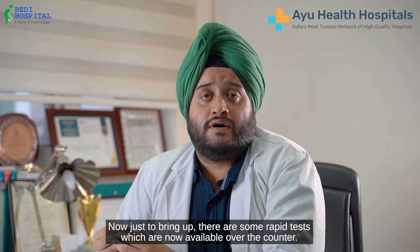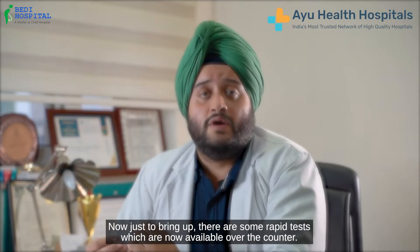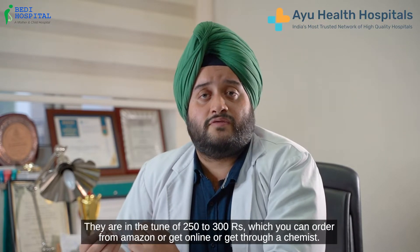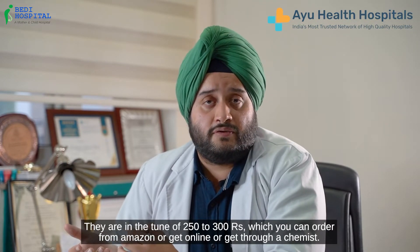Now, there are some rapid tests which are now available over the counter. These rapid tests are not very expensive — they are in the tune of 250 to 300 rupees, which you can order from Amazon or get online or get through a chemist.